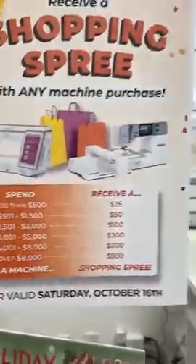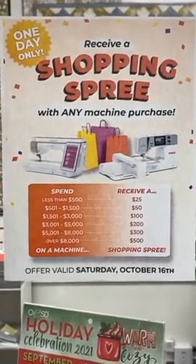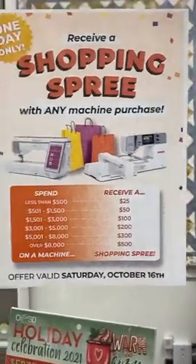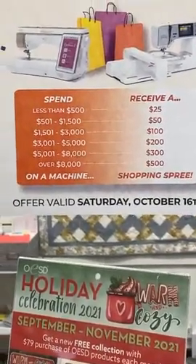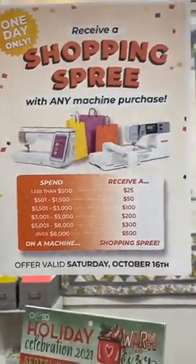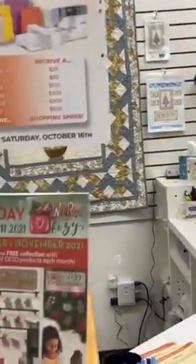We have this posted in the shop — on Saturday, Bernina is doing a once-a-year 72-month zero percent financing on any Bernina machine over $4,000. We have decided to add a shopping spree onto any machine purchase — the more you spend, the bigger your shopping spree. It's a great time if you're thinking about buying a new sewing machine. Come see us tomorrow, or this afternoon — we might start it early. The shopping spree is good on anything in the store.